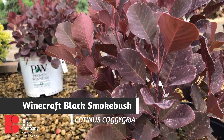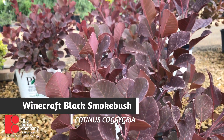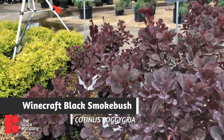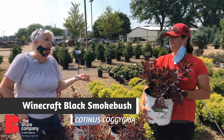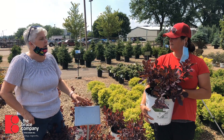The original smoke bush is really big and a little bit unruly, unlike this one. This one gets four to five feet tall and wide and it maintains a nice globe shape with little to no pruning. This one is actually hardy to zone four, so it's a little hardier than some of the other varieties like Nordene and Royal Purple.